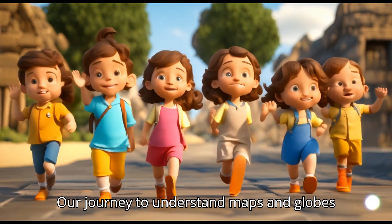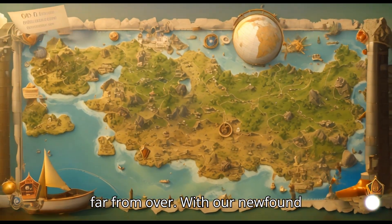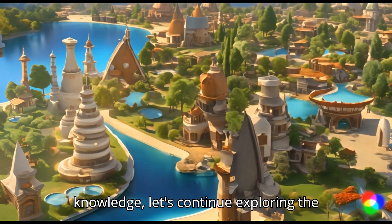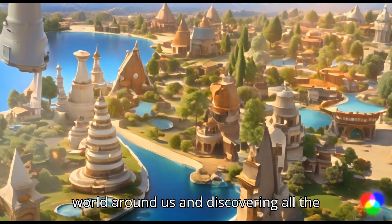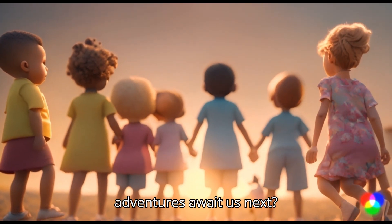Our journey to understand maps and globes has come to an end, but our adventure is far from over. With our newfound knowledge, let's continue exploring the world around us and discovering all the wonders it holds. Who knows what amazing adventures await us next?